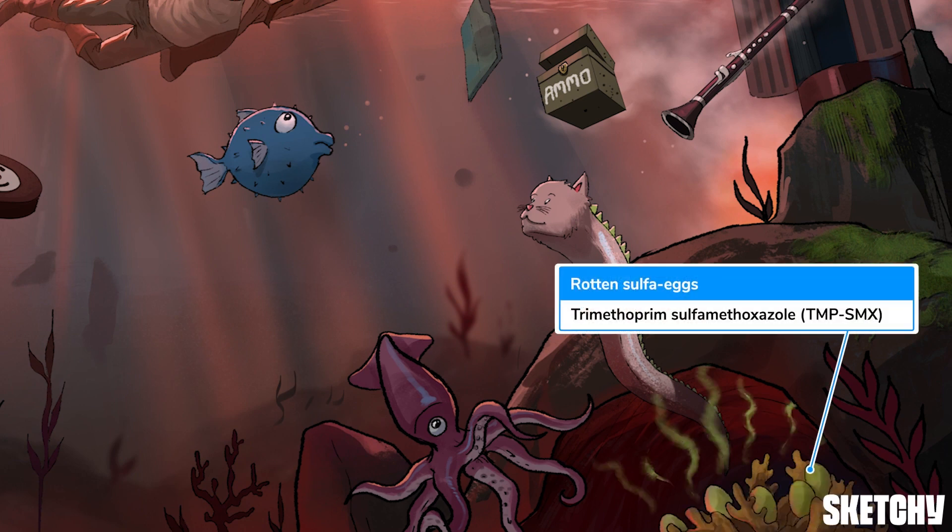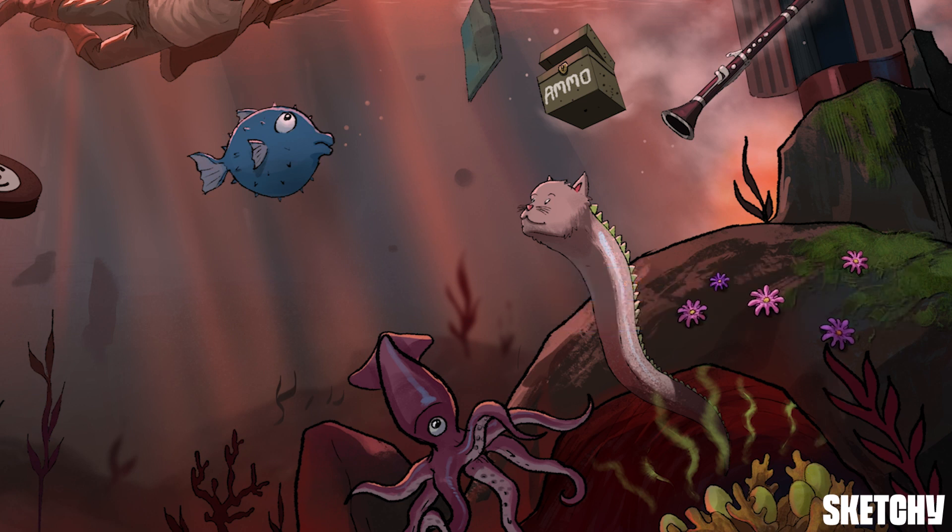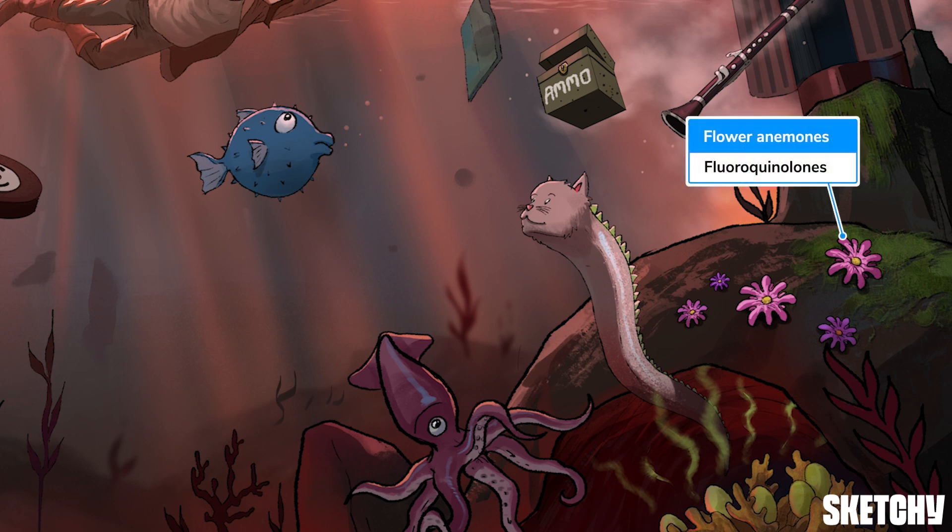Must be those rotting sulfa eggs over there. They sure are a potent representation of trimethoprim-sulfamethoxazole, TMP-SMX, another antibiotic used to treat M. catarrhalis. Here are some anemones shaped like flowers, which symbolize fluoroquinolones, to which M. catarrhalis is also sensitive.